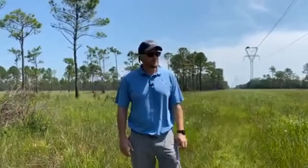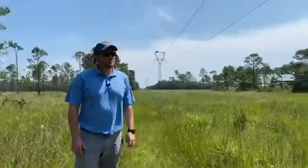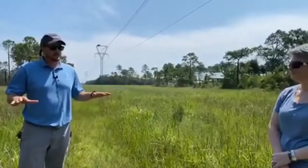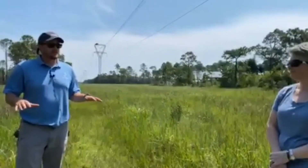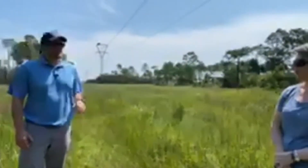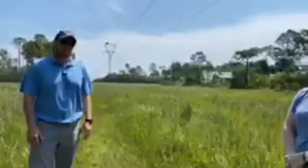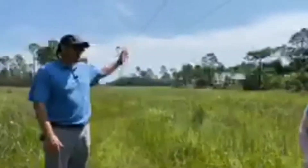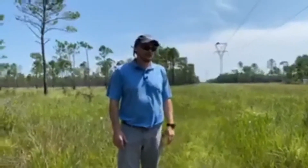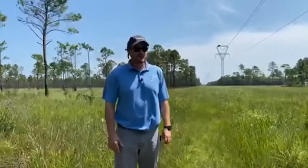We do have a few gopher tortoise burrows documented. The elevation is low here, so it's very wet a lot of the year, but they tend to find areas like ditch banks that are a little higher and above the water table where they can burrow. We also find them down Bayou Heron Road where it's even lower — sometimes I'm not exactly sure how they persist there, but they tend to like it here.